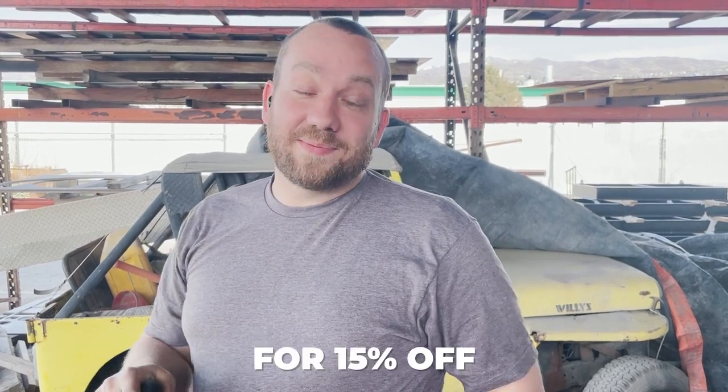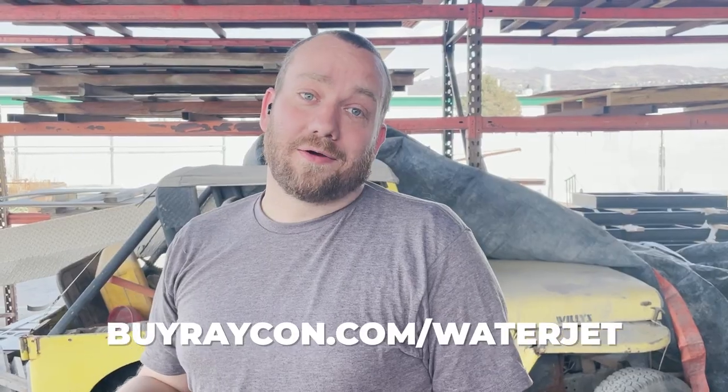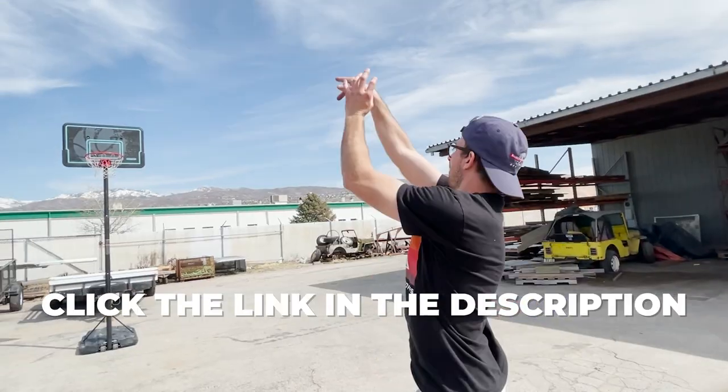Show your support for the channel and get 50% off your order by going to buyraycon.com/waterjet, or just click the link in the description. And you can't go wrong with Raycon — they've got a 45-day free return policy.